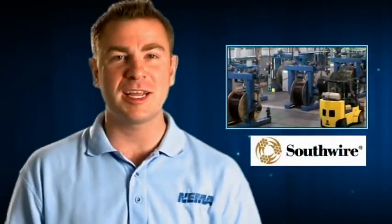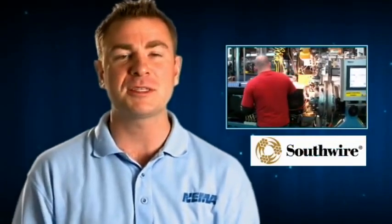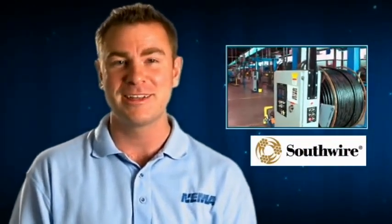This edition of Vids for Grids takes us to Carrollton, Georgia, where we will visit Southwire, who manufactures conductors, a vital part of the smart grid. We're here to learn about conductors and how they are incorporated into transmission lines that support the smart grid. Let's go take a look.